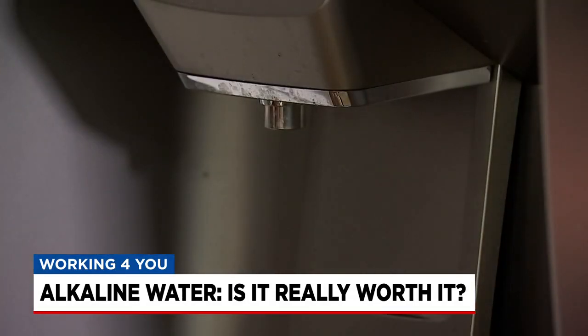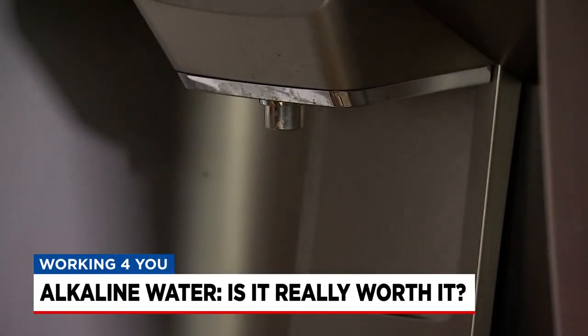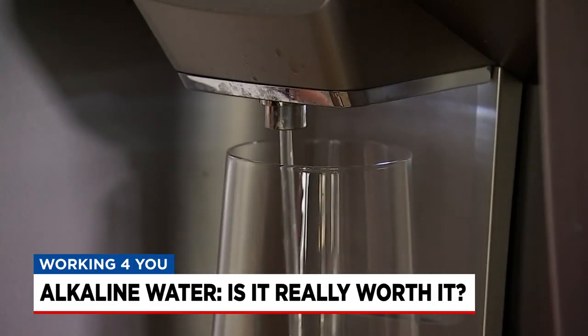We've got a recipe for turning regular purified water — like from the filter on your refrigerator — into alkaline water. That information is on our website for you right now. Just make sure you download the News 4 app. For News 4 Nashville, I'm consumer reporter Lindsey Bramson.